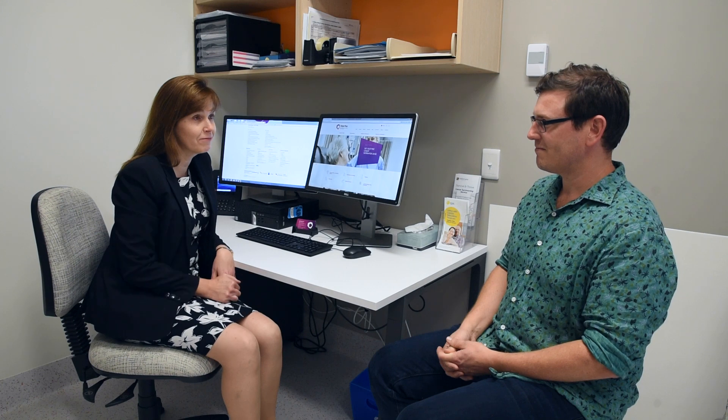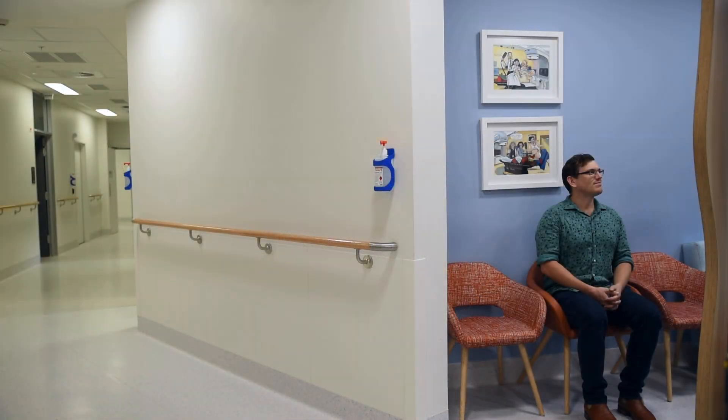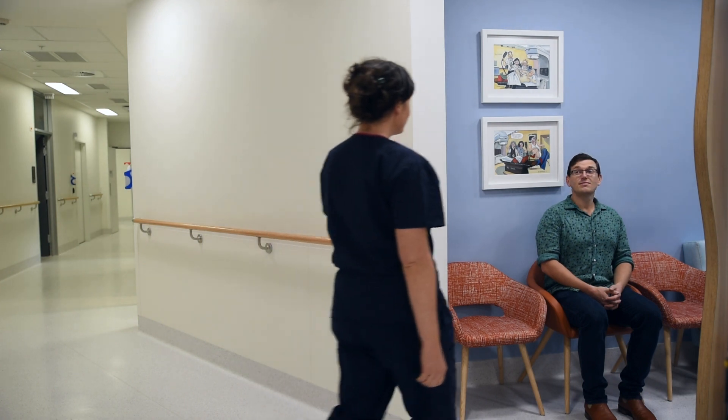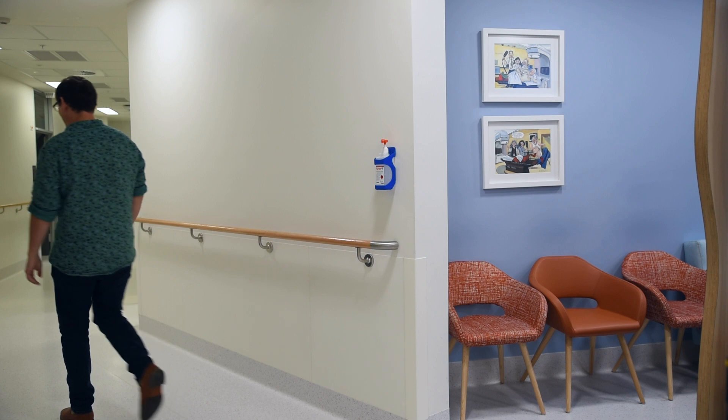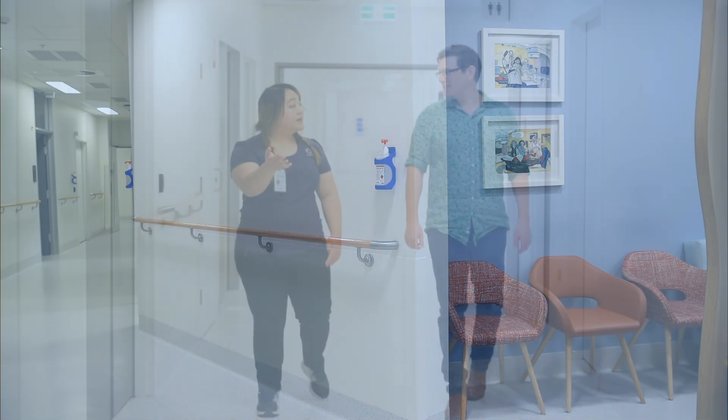Your radiation oncologist may meet with you during the course of your treatment. This is an opportunity to make sure any side effects are being managed properly and you are still fit and healthy during your treatment. It also gives you and your family an opportunity to ask any questions that you may have. If you have any concerns between appointments, it is very important that you let a nurse or the radiation therapists know and an additional appointment can be made with either a nurse or radiation oncologist.